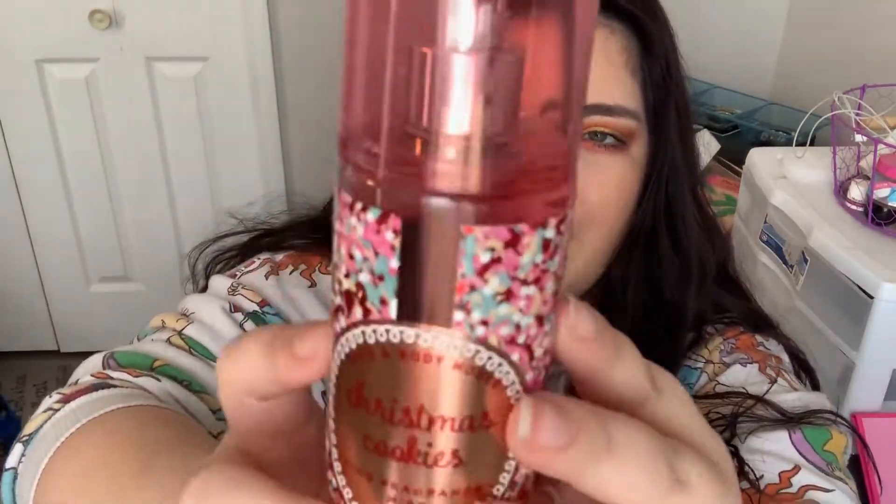I got Christmas Cookies. I love the packaging on this — it's sprinkles and stars, but it's textured. I love textured packaging for some reason. It's so good — it just smells like sugar cookies.